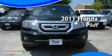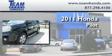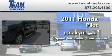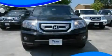This is a brand new 2011 Honda Pilot. It has a 3.5 liter 6-cylinder engine and a 5-speed automatic transmission. Contact us today to schedule your opportunity to see this automobile in person.